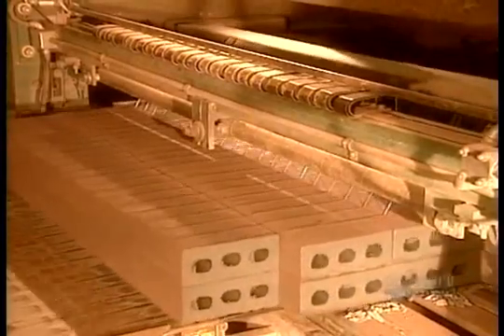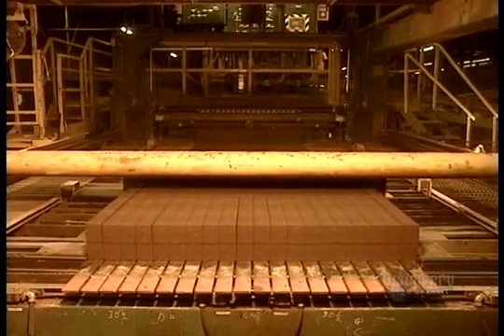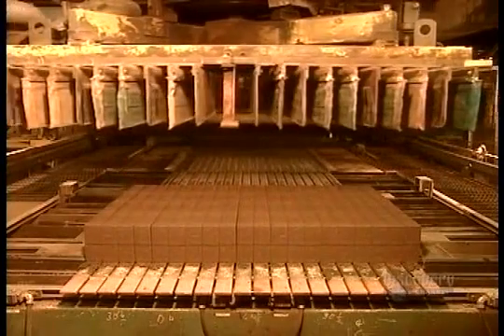The ones on the ends are uneven, so they go back into the mix to make new slugs. Next comes the delicate job of stacking these newly minted bricks-to-be.